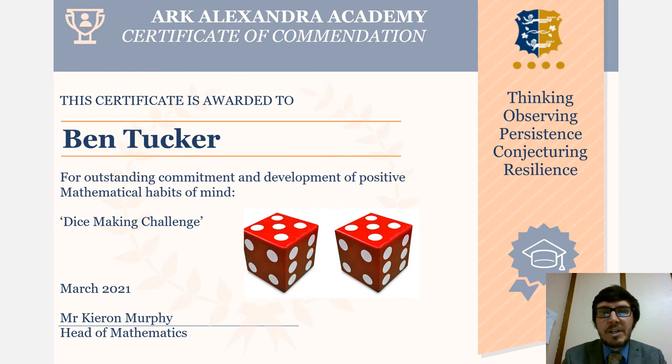Finally, our dice champion is Ben Tucker. Ben made a dice out of cake, and also provided a photo library of the full process of making the cake. There was also work on the weight of the ingredients, and how long it was going to take him to make the cake, ice the cake, and decorate the cake.